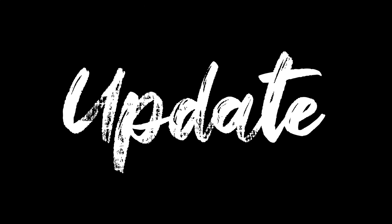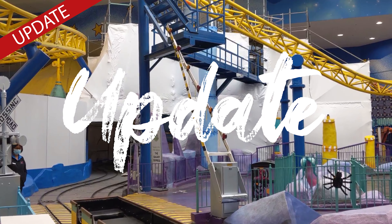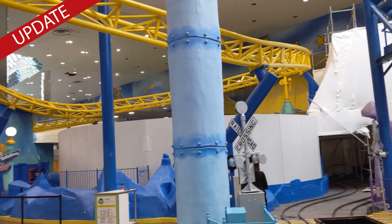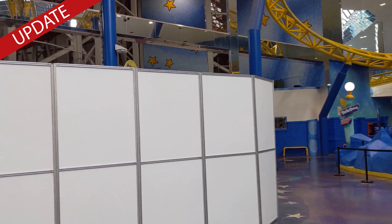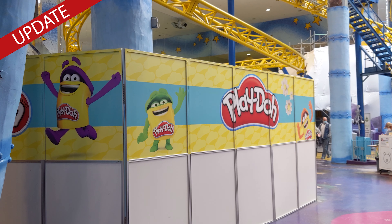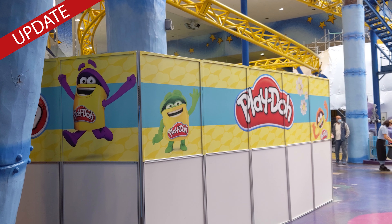Update. The facings of the walled-off Solar Spinner and 35th Arrow Squadron have now been updated with the decals of other Hasbro brands, and we can only assume that their secret is out. It looks like the Solar Spinner is going to be themed with every kid's favorite craft-time toy — Play-Doh.